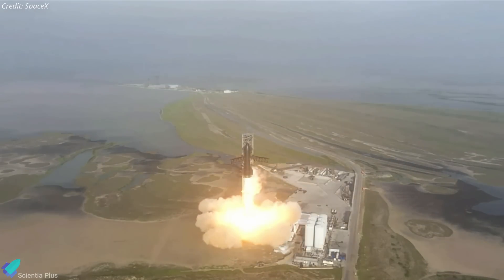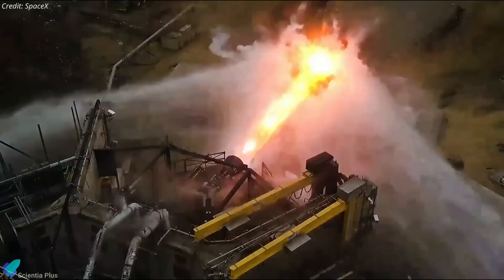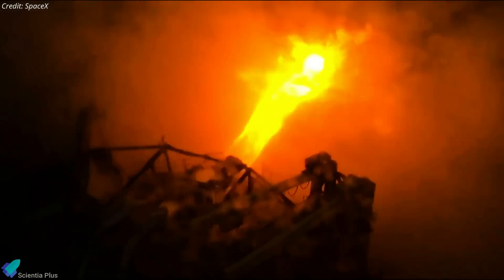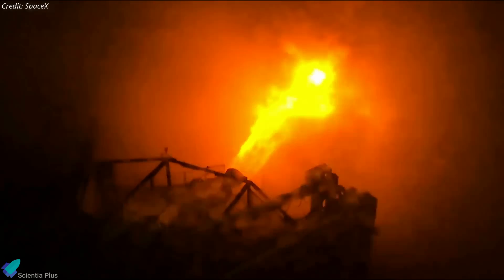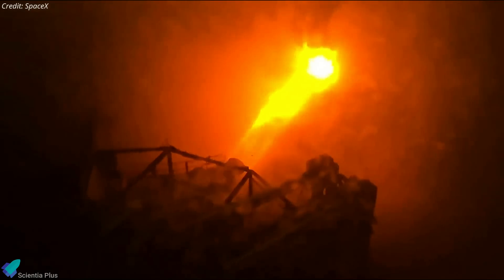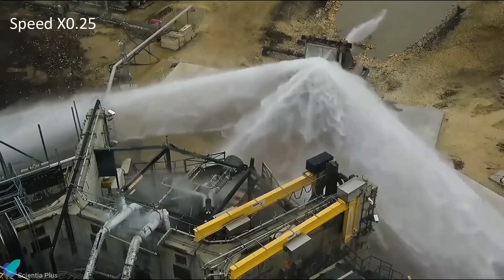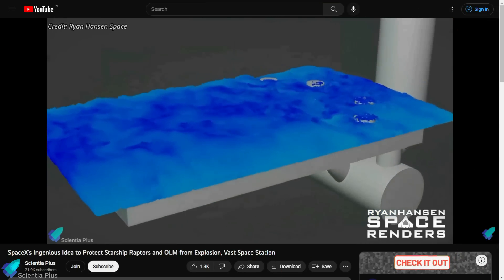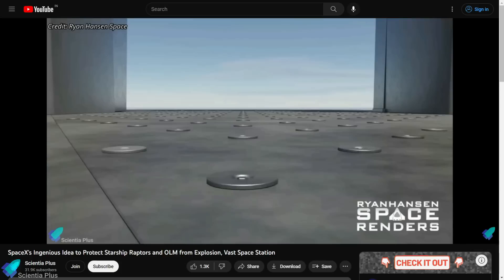The water released will cool the metal surface and simultaneously absorb energy from the booster engine plume. SpaceX recently shared a video of a Raptor engine test fire into a water-cooled steel plate. In this video, you can see how powerfully the water is ejected from the holes in the plates. Please check out the previous video for a detailed explanation of how the steel plate water distribution system will operate — link in the description.